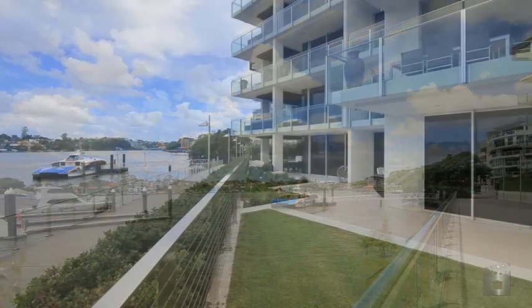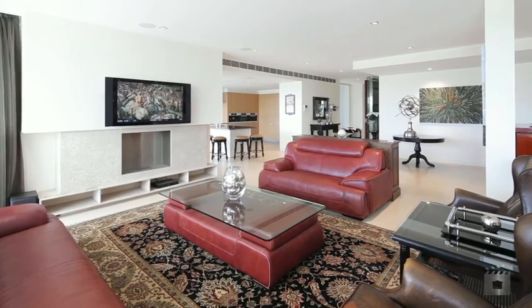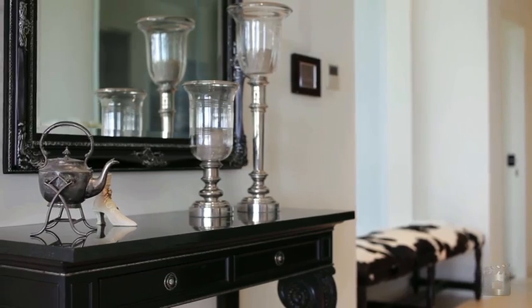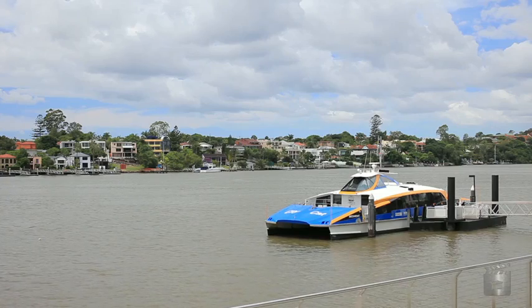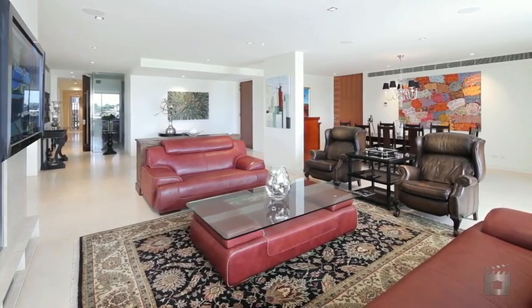Defining the benchmark for the ultimate in riverfront living, one Macquarie in Brisbane's exclusive Teneriffe presents unprecedented luxury and lifestyle befitting the most discerning buyer. Located on the water's edge and enjoying an ideal northeast aspect, with expansive views spanning Hamilton to Bulimba.